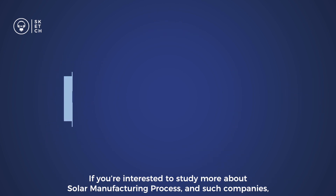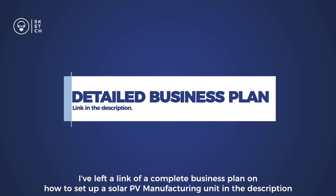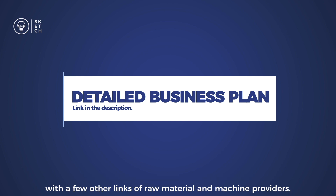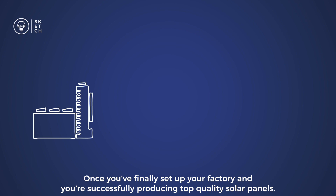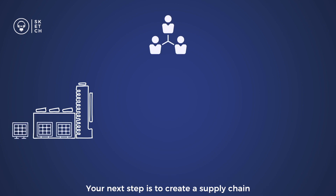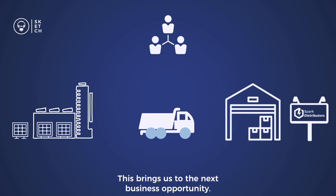If you're interested to study more about the solar manufacturing process, there's a link to a complete business plan on how to set up a solar PV manufacturing unit in the description, along with a few other links from material and machine providers. Once you've set up your factory and are successfully producing top-quality solar panels, your next step is to create a supply chain and find distributors through whom you can sell your panels. This brings us to the next business opportunity.